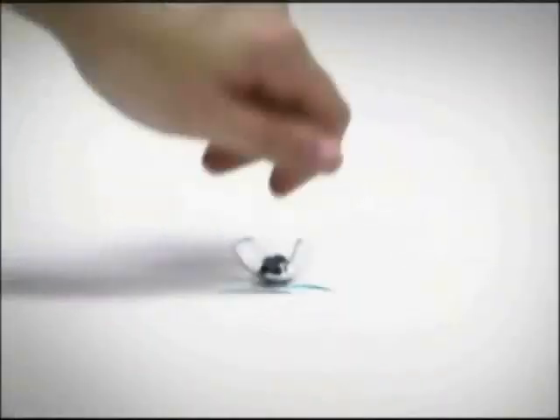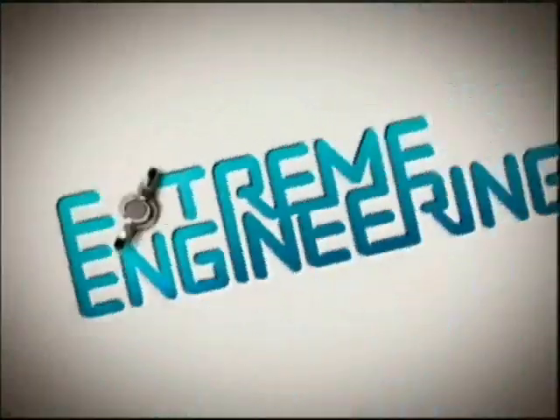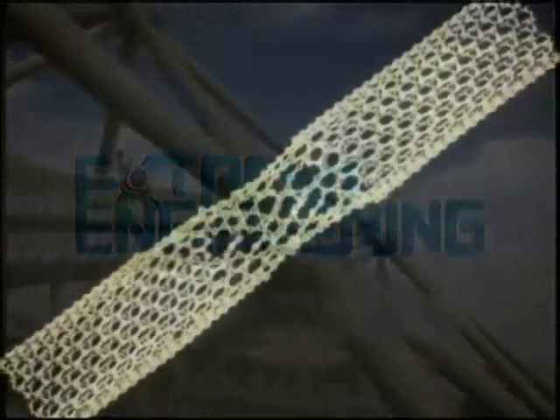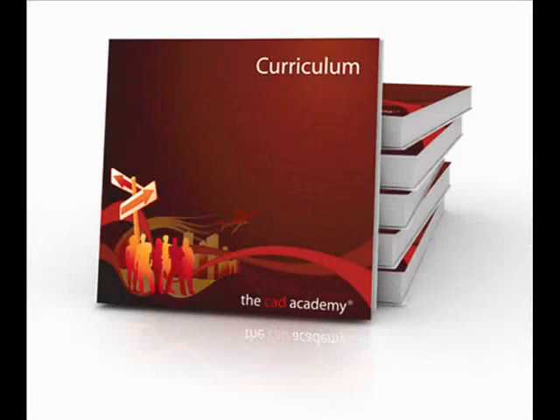The Discovery Channel has partnered with the CAD Academy, providing hours of award-winning engineering and architectural programming for the classroom, including the eight-part Extreme Engineering series and the Science of Structure series, which not only correlates to national educational standards, but also presents architecture and engineering projects firsthand, opening students' minds to the endless career paths and infinite possibilities in the world of engineering, architecture, and design.